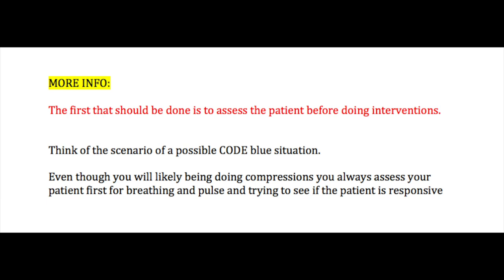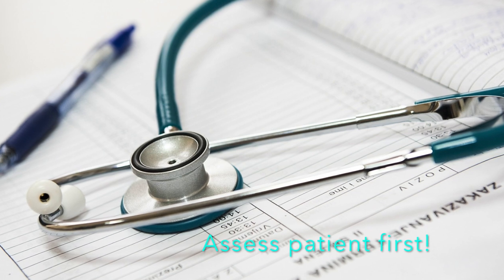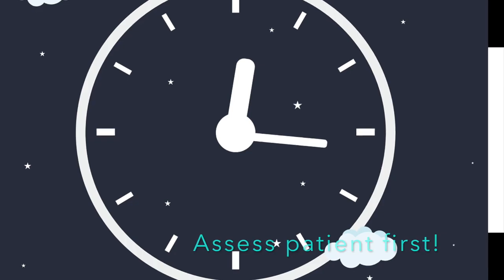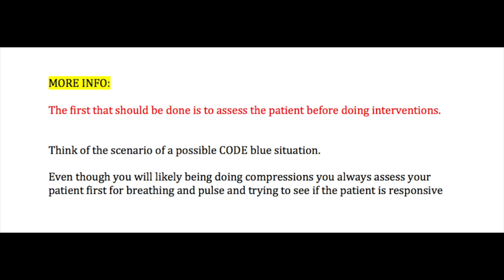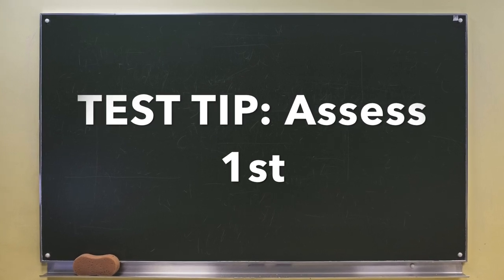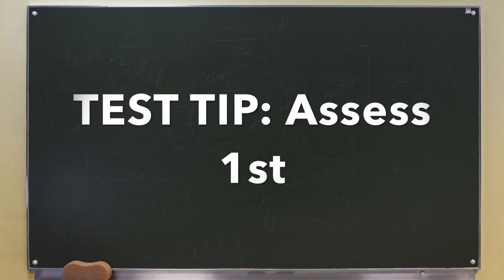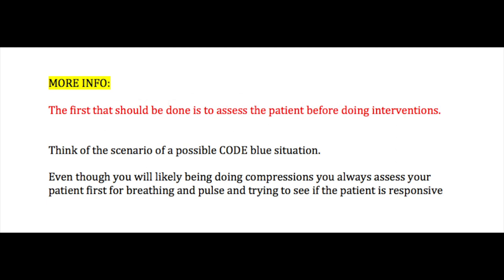Think of the code blue situation — what are you going to do first with a patient who is unresponsive? You're going to check their pulse, try to arouse them, assess how they look. This all happens very quickly. You'll quickly begin compressions, but you assess the patient first — breathing, pulse, ABCs basically. You can use the same rationale on NCLEX or nursing test questions. All the other answers may be things you'll definitely do, like calling the provider or stopping the fluids, but they may not be the first thing. The key word is: what would you do first?